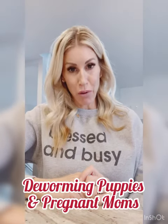Hi everyone, it's Allie with Bold North Frenchies. Today I wanted to do a video about the importance of deworming — when to deworm, how much to deworm, and what products we use. It's really important to deworm your dogs and your puppies on a regular basis to clear them of any parasites and to keep them healthy. It's a simple thing that you can do.